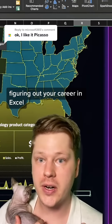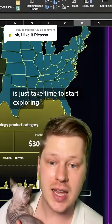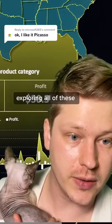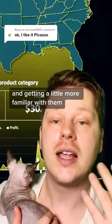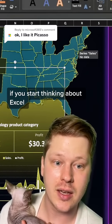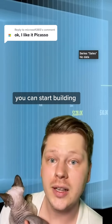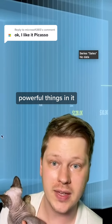Whether you're just getting into Excel, figuring out your career in Excel, or you're already an advanced user, one of the best things you can do is take time to explore these features and all of the formatting options we have, getting more familiar with them and integrating them into your own reports. If you start thinking about Excel in terms of layers — layers of different elements — you can start building really amazing, beautiful, powerful things in it.